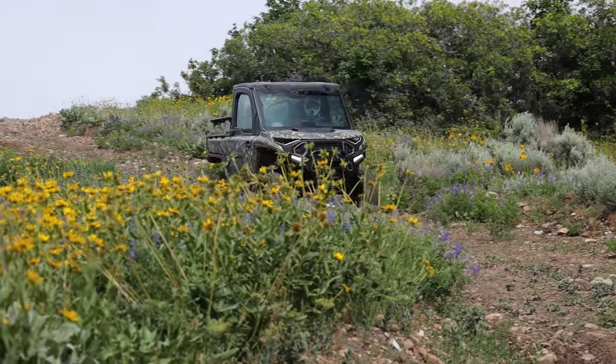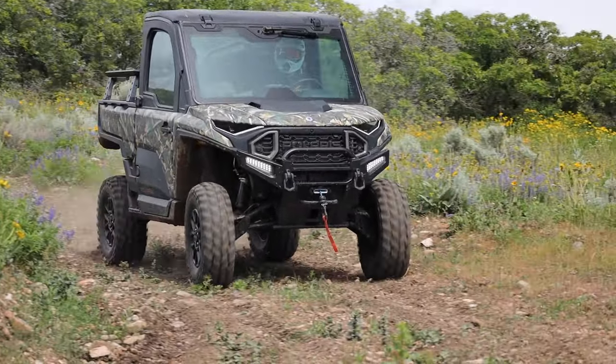I'm Aaron, that's Zach, this is UTV Driver, and this is our list of the top utility rigs on sale today. This is a huge market segment — it's arguably bigger than RecUte and Sport put together. We're going to go down our list of our favorites, starting with the Polaris Ranger XD1500.